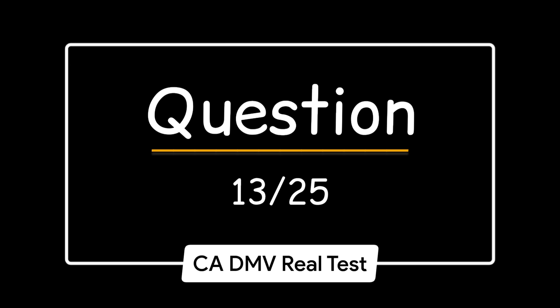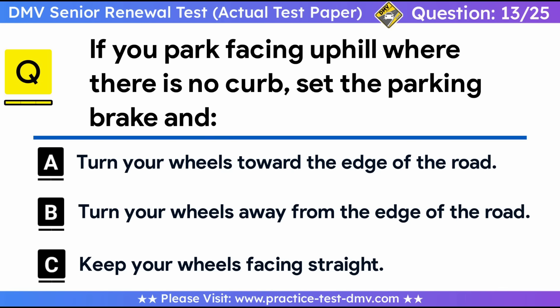Question 13. If you park facing uphill where there is no curb, set the parking brake and: A. Turn your wheels toward the edge of the road. B. Turn your wheels away from the edge of the road. C. Keep your wheels facing straight. Correct answer: A, turn your wheels toward the edge of the road. When parking uphill on a road that does not have a curb, your front wheels should be turned to the right, toward the edge of the road. This will ensure that the vehicle will roll off of the road if the brakes fail.